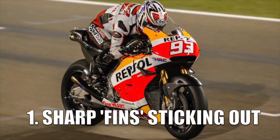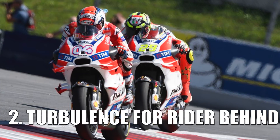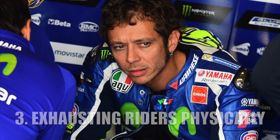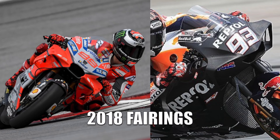These sharp fins could be very dangerous if they hit a rider. The second downside was that turbulence was created for riders behind bikes with winglets, making their bike's front end start to shake violently. The third downside was that it was exhausting the riders physically, since the downforce requires the rider to use more strength to steer the bike, and because of turbulence around the riders themselves. So these two safety concerns were raised by riders to the FIM, who implemented a ban on those dangerous winglet designs.